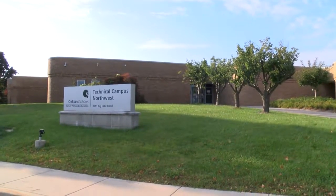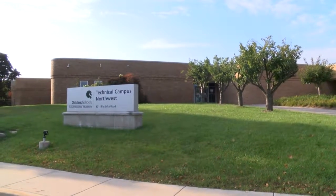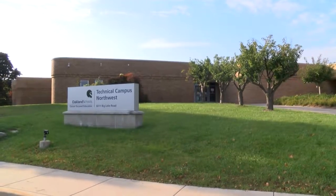OSTC in Clarkson is where many of our students go, but many of us don't know what it is. Let's take an inside look at what the campus has to offer.